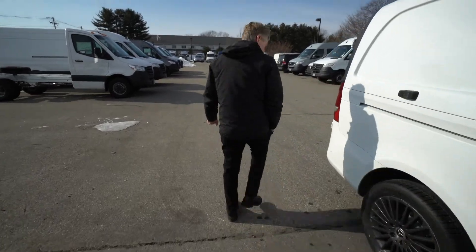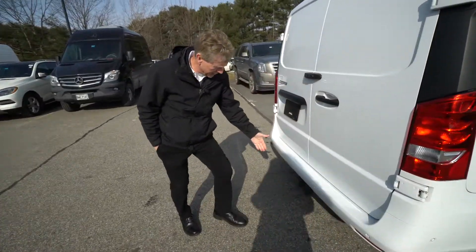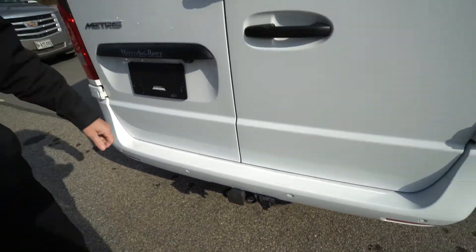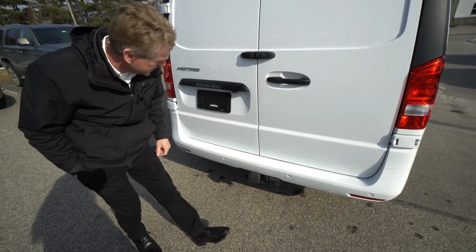We'll come around here to the back. This Metris does have a trailer hitch, as you can see — it's a Mercedes-Benz trailer hitch. You can tow up to 5,000 pounds with the Metris. And you can see the back bumper is painted and it has the sensors as well.